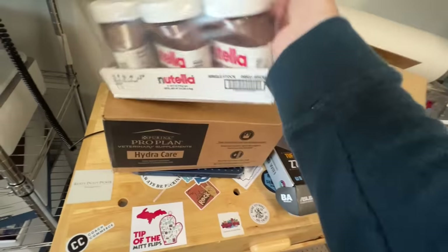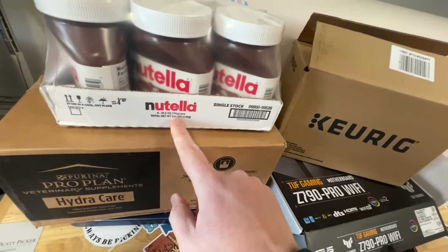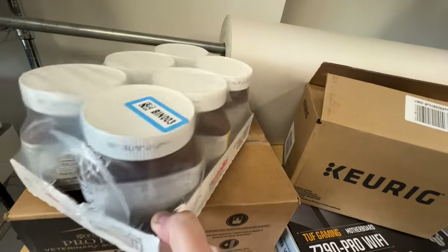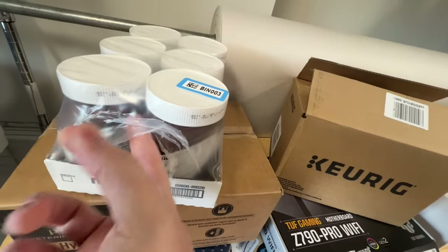I got some more food — giant jars of Nutella. Each of these is 26 ounces, which is absolutely massive. These expired in September, so I don't know, maybe four months past their best buy date.